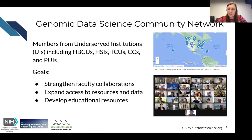This has motivated the creation of the Genomic Data Science Community Network. So far, it's about 26 members from underserved institutions across the United States — faculty and educators at historically Black colleges and universities, Hispanic serving institutions, tribal colleges and universities, and community colleges, with a focus on undergraduate students. We have a pretty fair geographic distribution across the US, representing 18 states, Puerto Rico, and Washington DC.